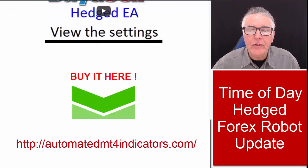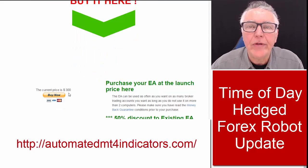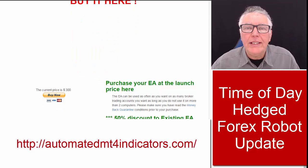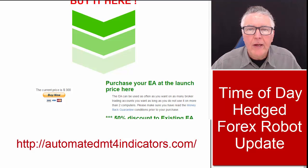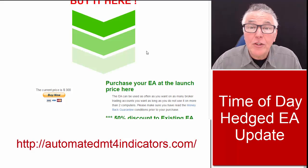You can purchase it here for $300. Existing clients always get a 50% discount from us. So from me, Alex deploy — have a look at this video, it might suit your trading needs. Cheerio.